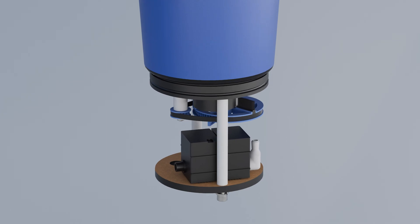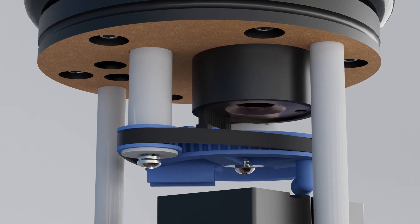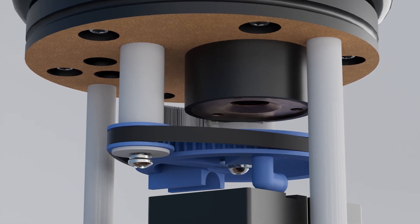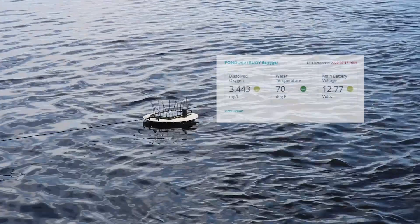The Beacon's optical oxygen sensor is factory-calibrated to maintain accuracy for over 12 months. The bristled wiper inside the sensor chamber constantly sweeps over the optical oxygen sensor to ensure the cleanliness of the sensor and accuracy of the data.